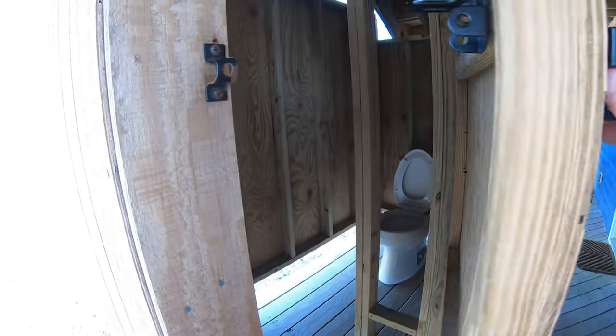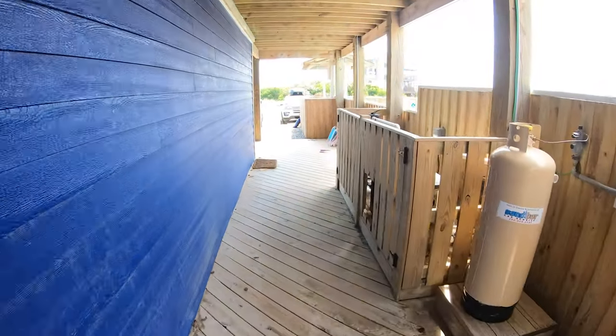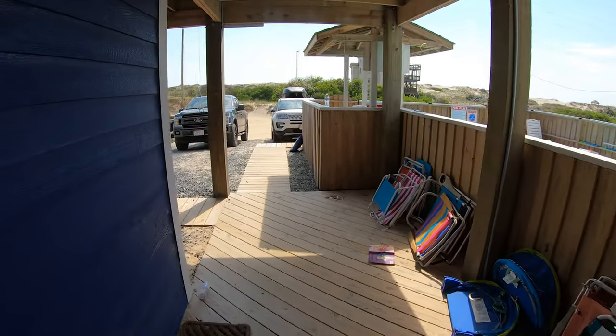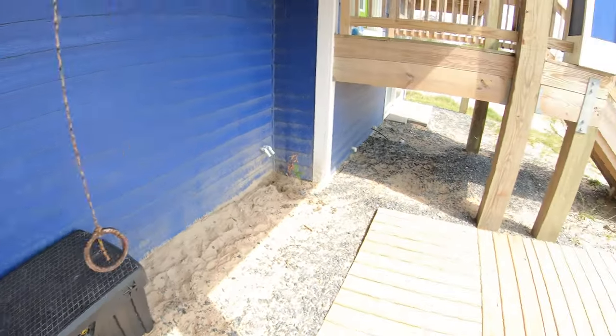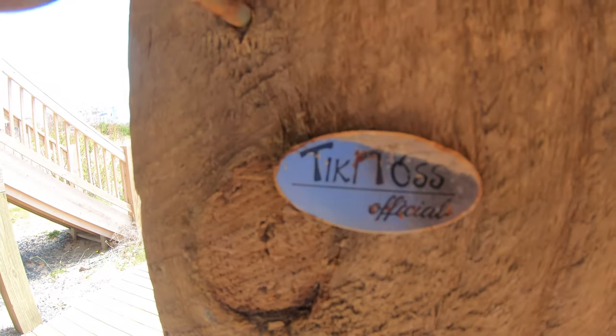So when you come home from the beach, you can get desandied — if that's a word — and then jump in the pool. One really cool thing that we found later was this here — it's called tiki toss. You hold this, stand back, and aim for the hook.